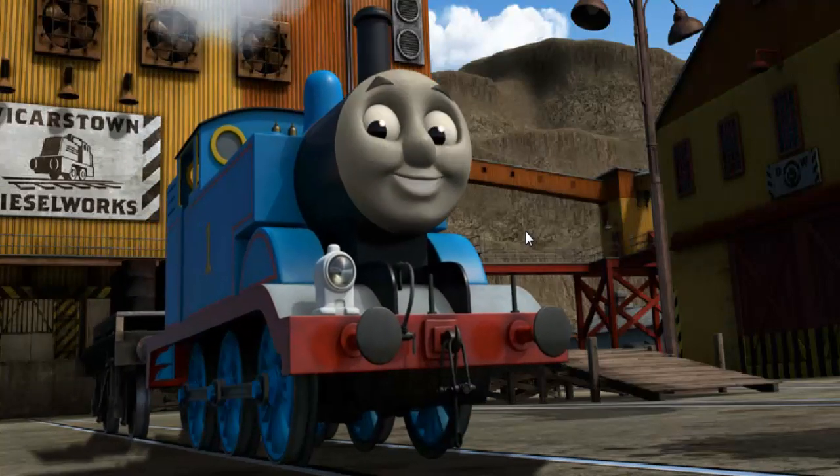Thomas puffed proudly into the diesel works. With your help, he was right on time.